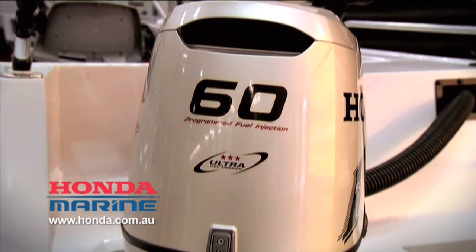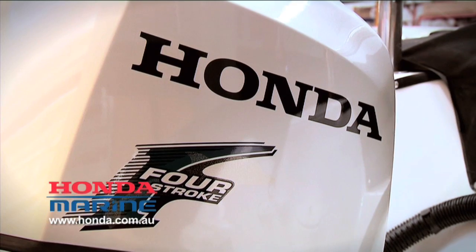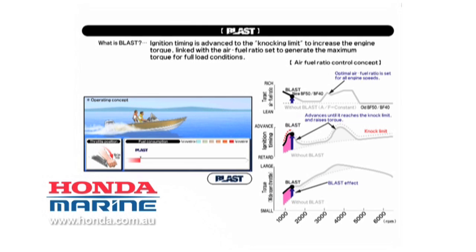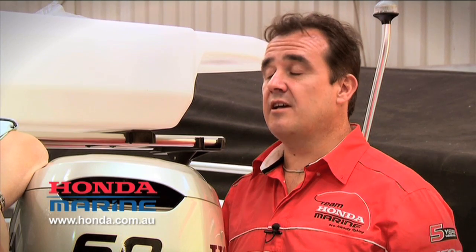This is Honda's 60 horsepower four-stroke outboard. This engine has got the BLAST technology inside it. Could you explain what BLAST is and how it works out on the water? Essentially, to get the boat onto plane, you want to do it as quickly as possible. So what we do is we advance the ignition timing much more aggressively than previously. We add more fuel, and obviously we get more power out of the engine. This is actually an industry first. So once you're up on the plane and cruising, what happens then?